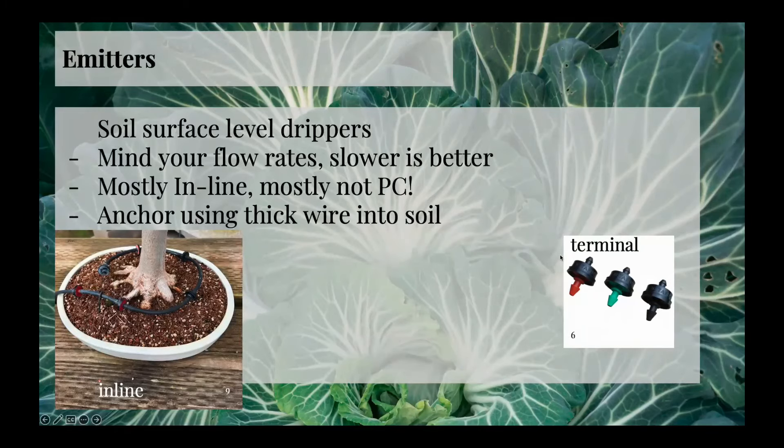Renee uses a little leftover copper — thicker gauge — to hold the assembly down. That's slick because you can bend the copper around it and have it stay on the tube. When you're pulling the whole thing apart to bring your plant to a show, your stake is going to be attached there and ready to go when you put it back. I just want to point out these are inline drippers, and there are terminal drippers as well. The ones on the right cannot go in series like the ones on the left — you get one exit location, one drip point.